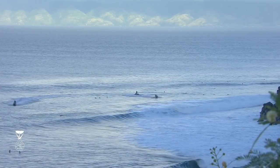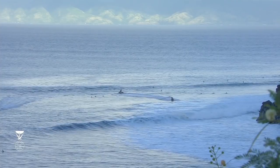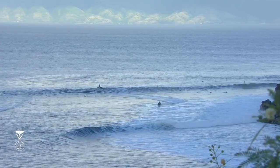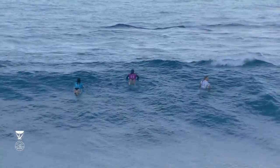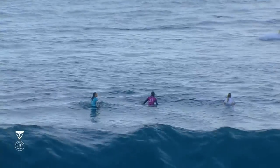Hopefully we see a little bit more size through the afternoon with those beautiful, glassy conditions. The way this wave performs, it's got this amazing bowl — the wave wraps in, and we could possibly see 10-point rides here. We've seen a number of those over surfing history at this event here at Honolua Bay.